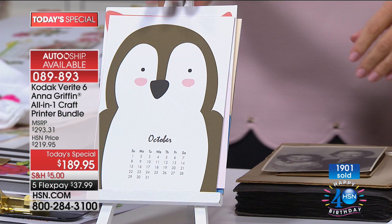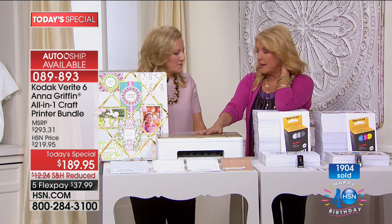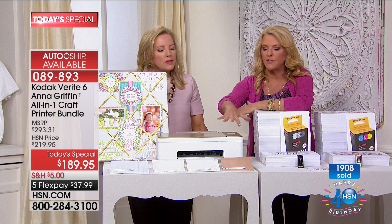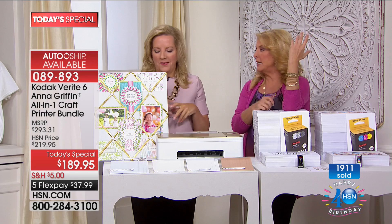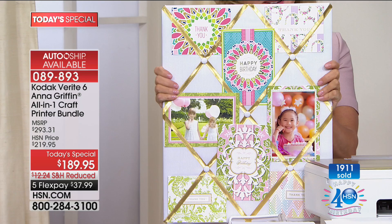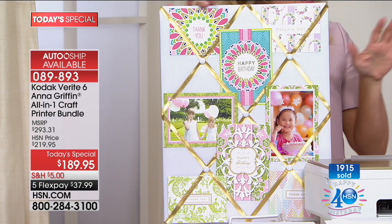Please remember the gold color — Anna's Golden Ivory — totally exclusive to HSN. You cannot find this printer in any form anywhere else right now. You also get four of the different medias to get you started: magnet, iron-on, canvas, and faux leather. You're also getting Anna's collection of 40 templates. If you went and tried to buy these 40 templates, which you cannot, you would pay anywhere from $80 to $90 just for the cards.